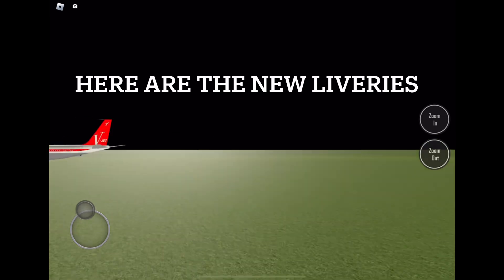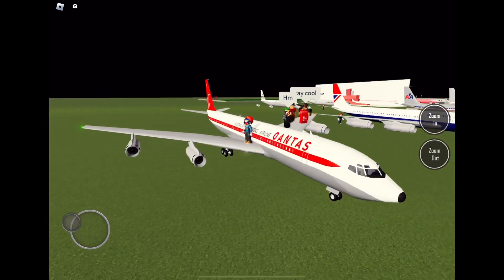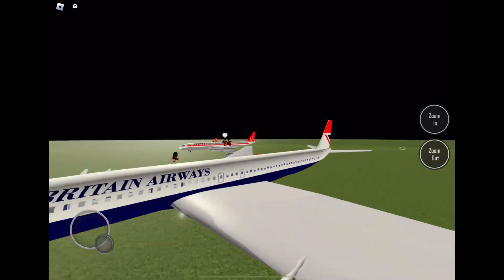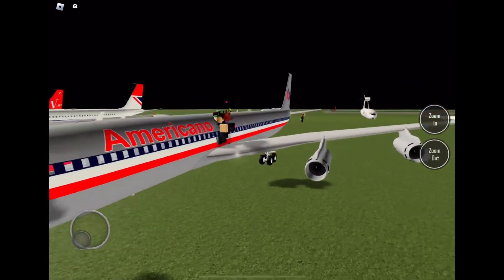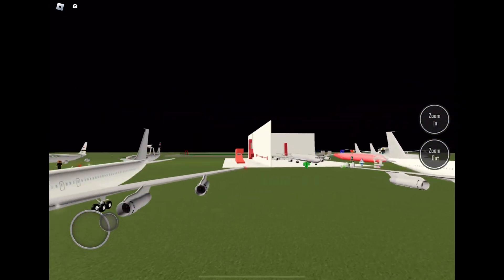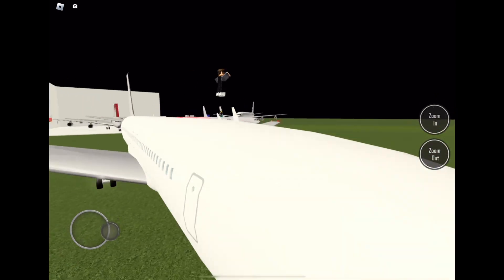Here are the new liveries: Qantas old livery, British Airways old livery, American Airlines original livery — this one's an OG — and the blank template livery, two of them for some reason. I don't really know what to say here at all.